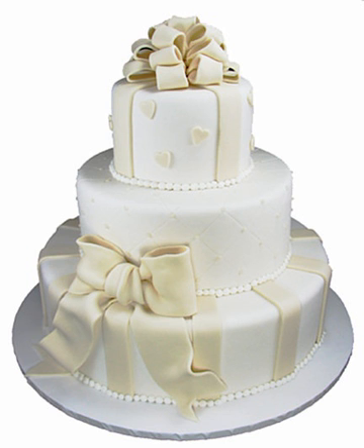Fondant icing, also commonly referred to simply as fondant, from the French, is an edible icing used to decorate or sculpt cakes and pastries. It is made from sugar, water, gelatin, butter, and glycerol.